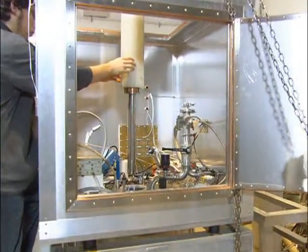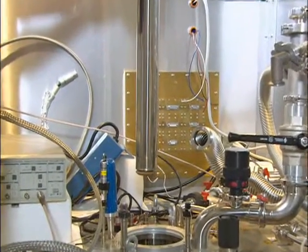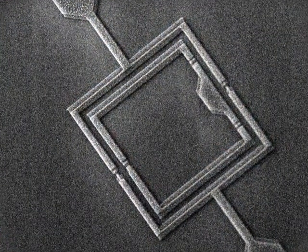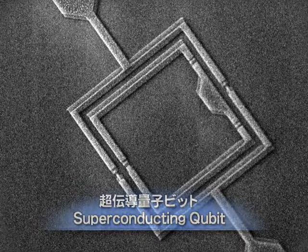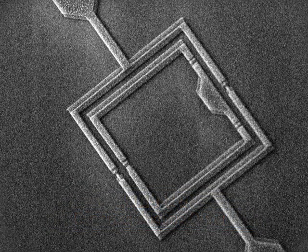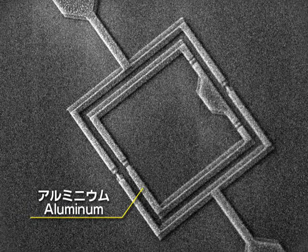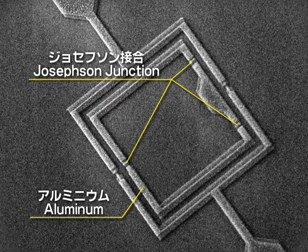Basic Research Laboratories is conducting research on a new device that actively utilizes the principles of quantum mechanics: the superconducting qubit. Quantum mechanics is the physical laws that govern the microscopic world of atoms and electrons. Using superconductivity, this device aims to apply quantum mechanics directly even in micron-sized electrical circuits. Inside the device is a square circuit comprising an aluminum loop; the three indentations are called Josephson junctions.